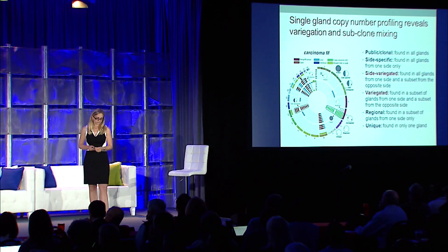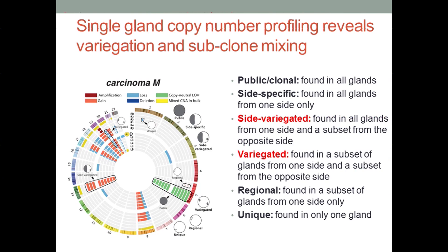Looking at whole genome copy number shown in a Circos plot — where the outer concentric circle represents the bulk tumor from the right-hand side, followed by the individual glands from the right, then glands from the left in the bulk tumor — we're not only interested in characterizing amplifications and deletions, but in really understanding the topography of these events. We can find events that are public, found in all glands. In this particular tumor, we don't see any side-specific events, but we do find evidence for side-variegated events — effectively found in all glands from one side and a subset from the other. Similarly, we can find variegated events present in a subset of glands from opposite sides, as well as regional and unique alterations.